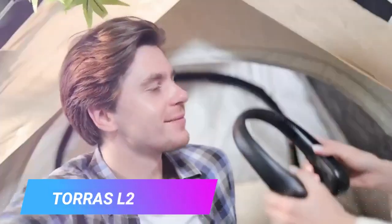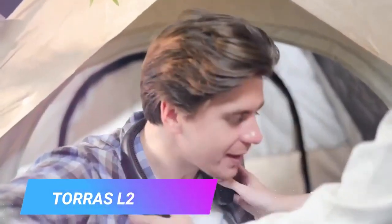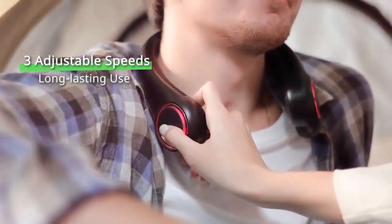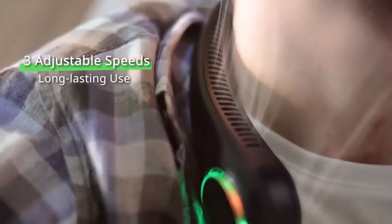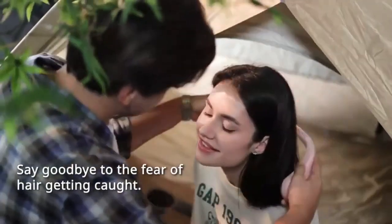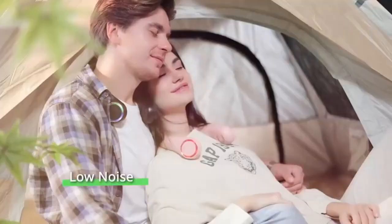Taurus L2 Portable Neck Fan. Stay cool and free yourself from the heat with the Taurus L2, a revolutionary lightweight solution that redefines personal cooling. Weighing a mere 8 oz, this bladeless marvel rests comfortably around your neck, delivering a refreshing breeze that's both quiet and powerful.